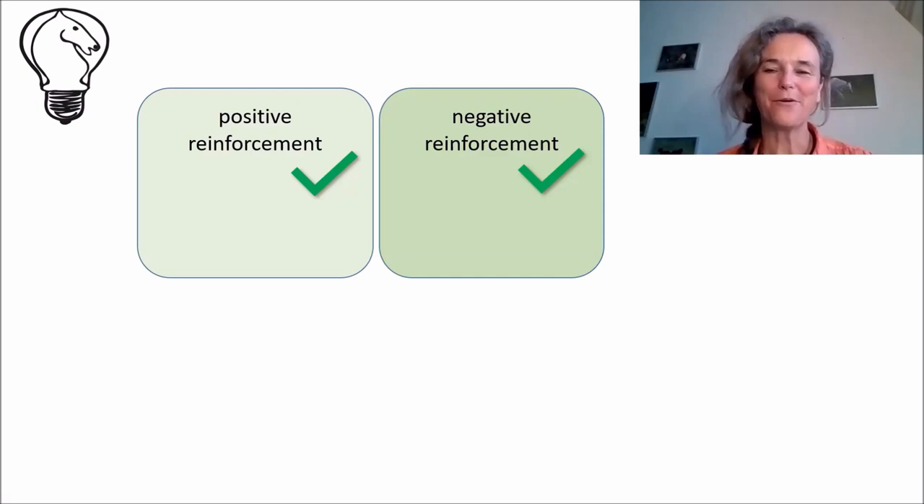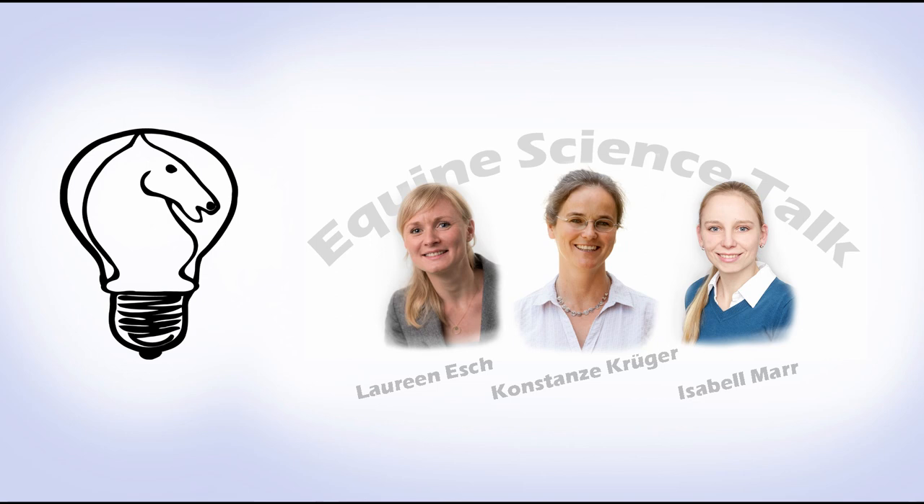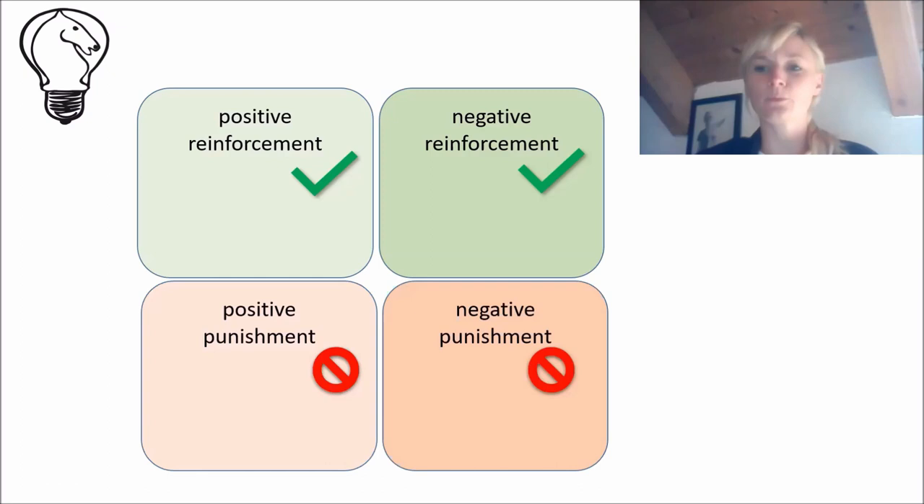In general, all animals, including horses and humans, learn through so-called operant conditioning. They learn through the consequences of their behavior, and these consequences can take the form of reinforcement or punishment. Reinforcement means pleasant consequences of a behavior by the horse that makes it more likely for this behavior to be repeated in the future. Punishment means unpleasant consequences of a behavior that now make it less likely that this behavior will be repeated.